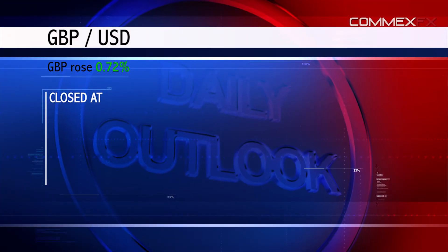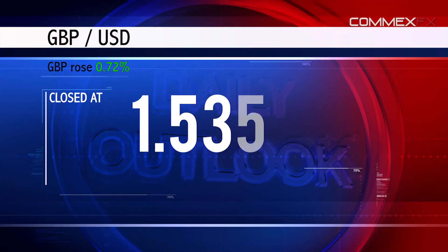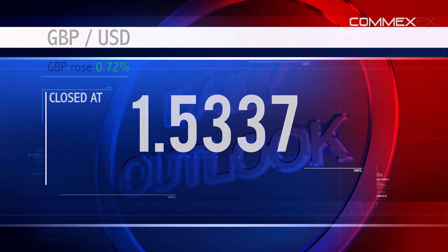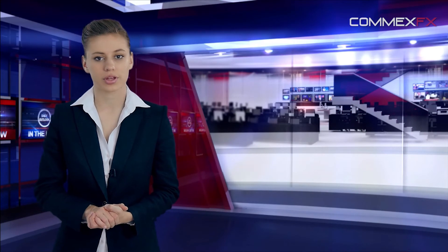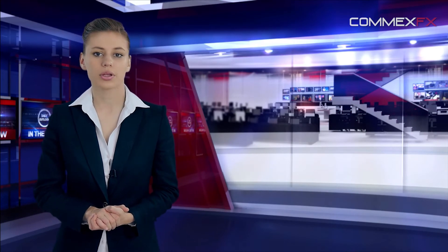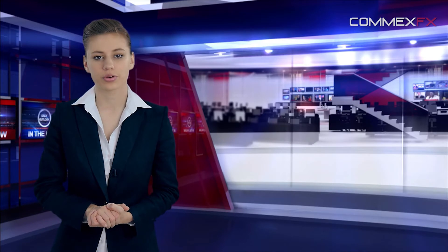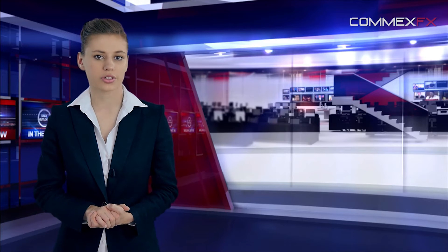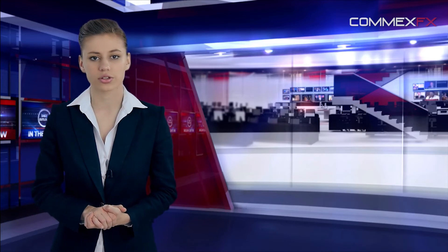The British pound rose 0.72% against the US dollar and closed at 1.5337. Data showed that the preliminary print on Britain's GDP growth came in at 0.3%, below market expectations of 0.5% for the first three months of 2015, marking the slowest quarterly growth for two years and indicating that the nation has lost its growth momentum.